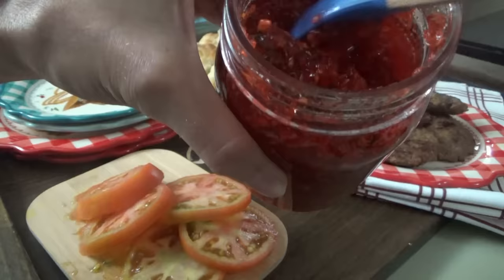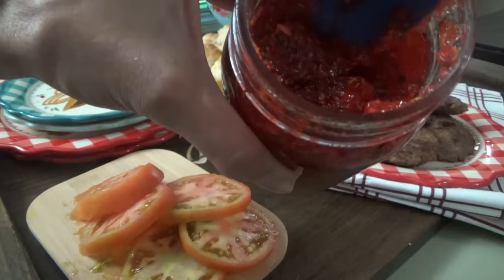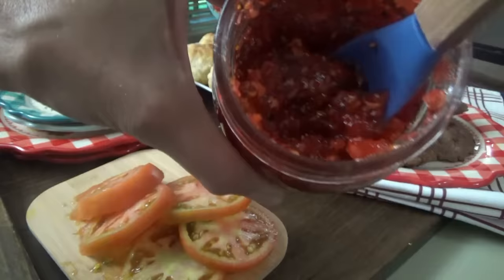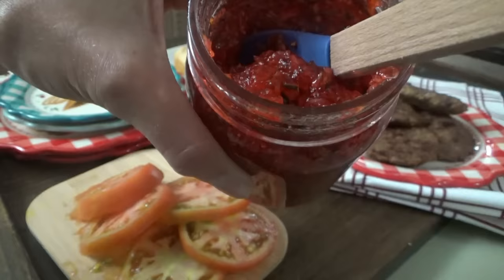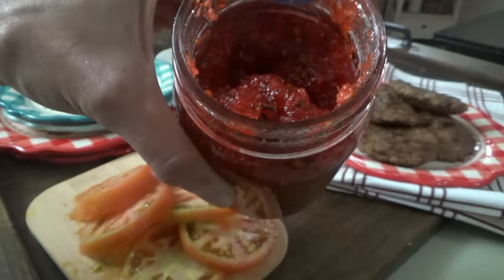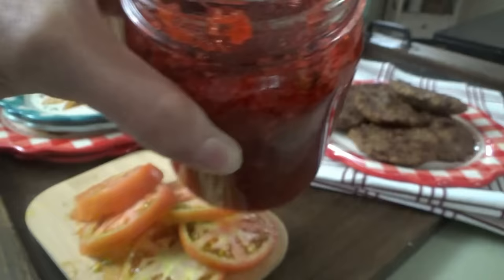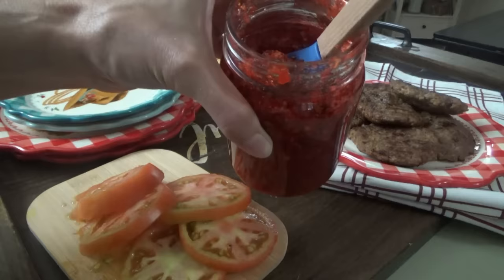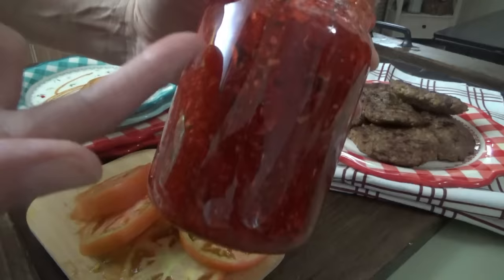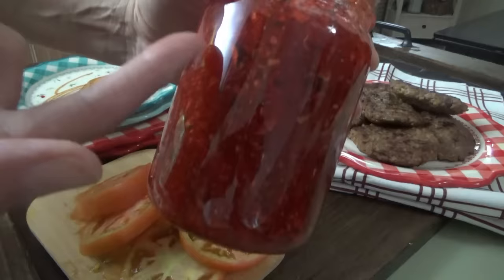Okay y'all, here is the zucchini quick jam this morning. Last night I forgot to show y'all — it took probably an hour, close to an hour and a half, for it to fully set up at room temperature, and it got thick just like this. If I didn't know myself that I made it and that was zucchini in there, you would never know. You can kind of tell because we left the peeling on, so you can see the green specks. But it tastes just like strawberry preserves. If you took the peeling off, people would just think it was little strawberry pieces. It tastes just like strawberry preserves. It's great.